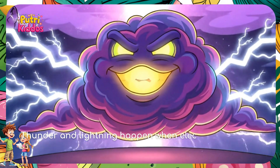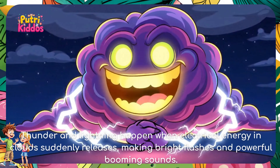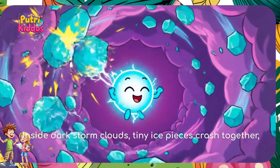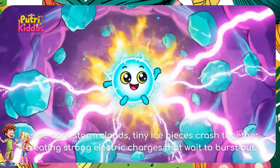Thunder and lightning happen when electrical energy in clouds suddenly releases, making bright flashes and powerful booming sounds. Inside dark storm clouds, tiny ice pieces crash together, creating strong electric charges that wait to burst out.